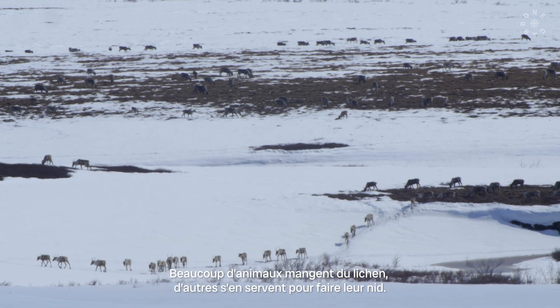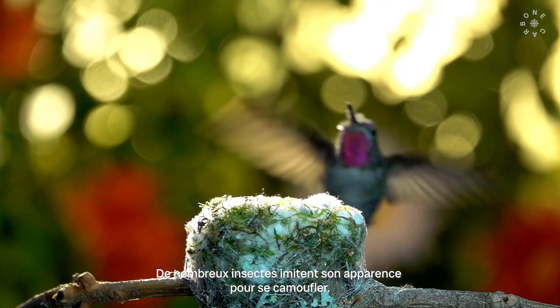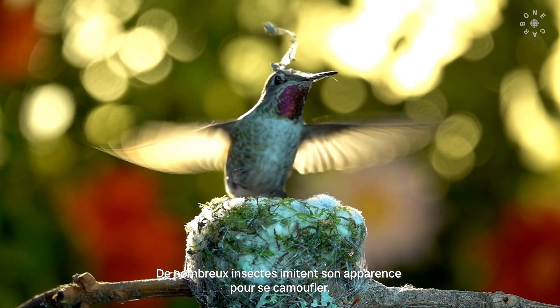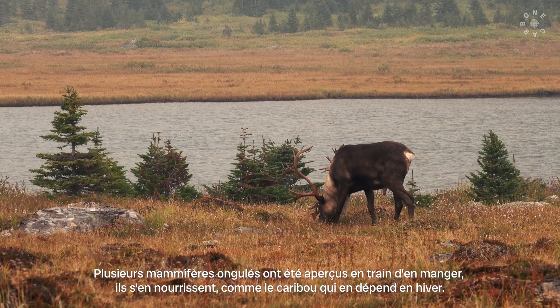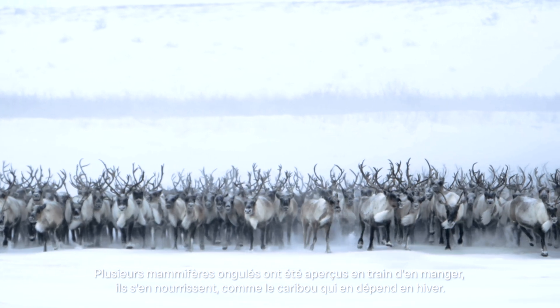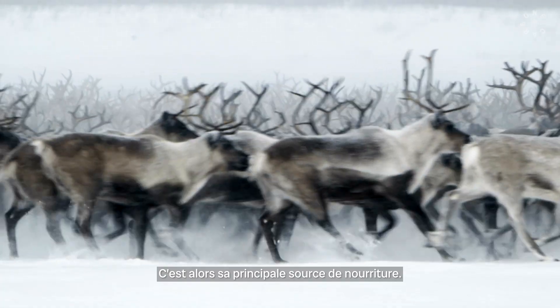A lot of animals eat lichen. Animals use them for nesting material, and there are many insects that have camouflaged to look like lichens. Countless ungulates have been seen eating lichens. The most famous case is caribou — they rely on lichens in the winter; that's their primary food source in the winter months.